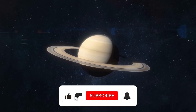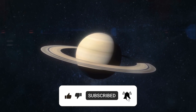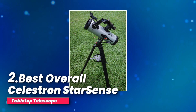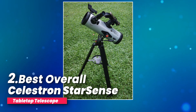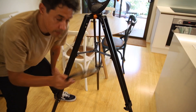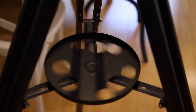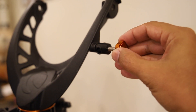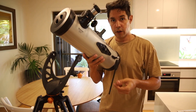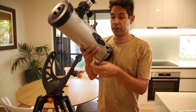Hit that subscribe button. Number two, best overall: the Celestron StarSense Tabletop Telescope. Have you ever dreamed of gazing up at the night sky and easily spotting celestial wonders? With the StarSense Explorer, that dream is a reality — you won't have to deal with any confusing learning curves.